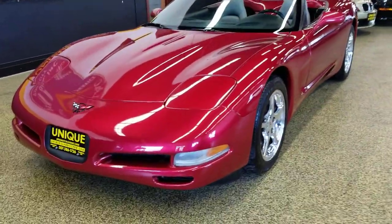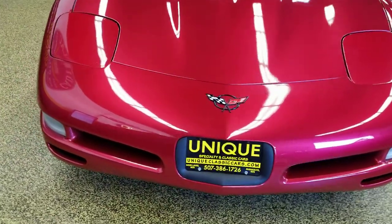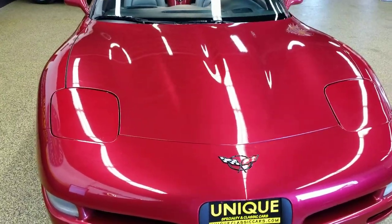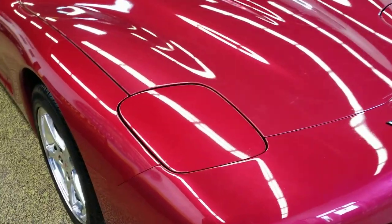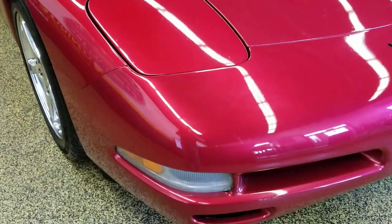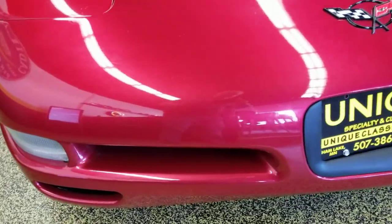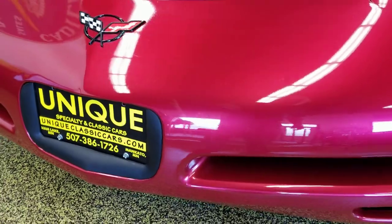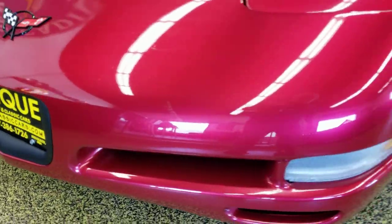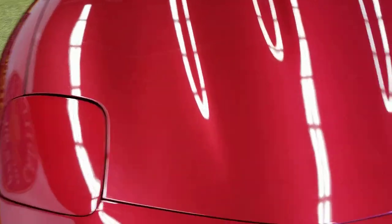Here's a 2002 Chevrolet Corvette convertible in magnetic red metallic — very nice paint on this car. It has a little over 83,000 miles, but for those miles it's in very nice shape. Coming down to the nose so you can get a look: it's not full of road rash chips. You might see a few bugs, maybe a nick or a little imperfection here and there, but for an 83,000-mile Corvette, this baby is in nice shape.